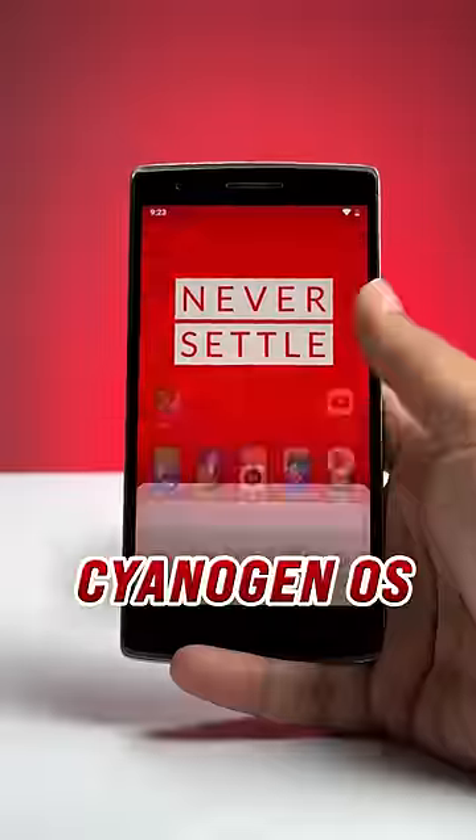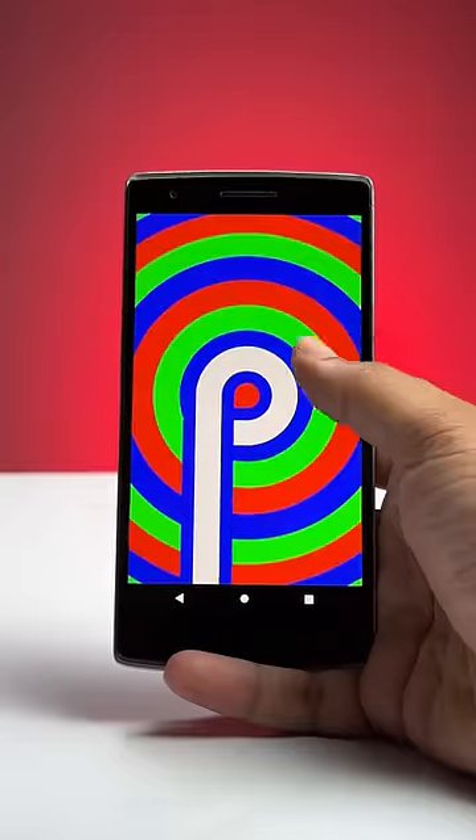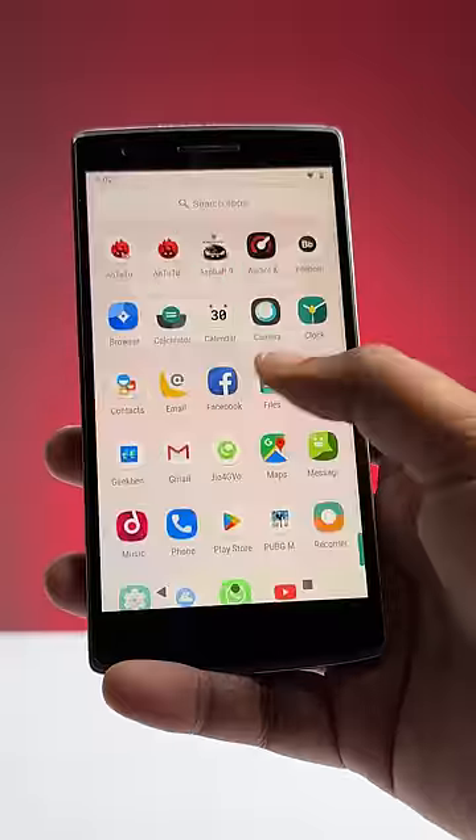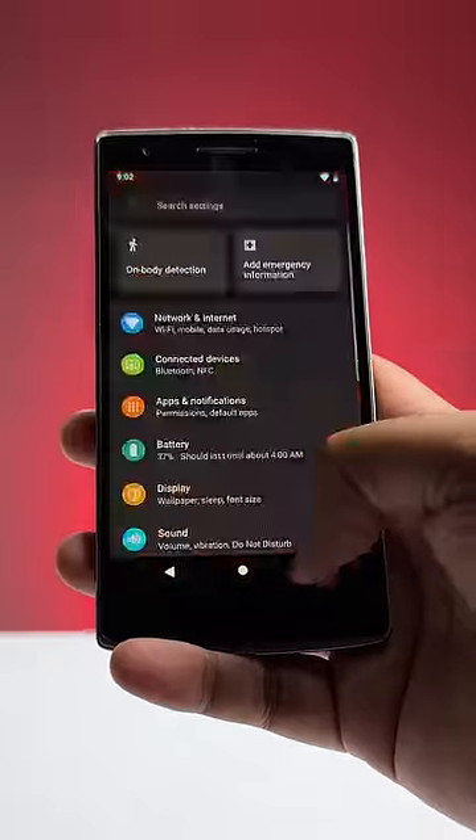One thing people don't know is that this did not come with Oxygen OS. This came with Cyanogen OS, which was based on a popular custom ROM, Cyanogen Mod, which eventually became Lineage OS. In fact, we have Lineage OS on this and this phone is still very usable. There's no stutter today in 2023.